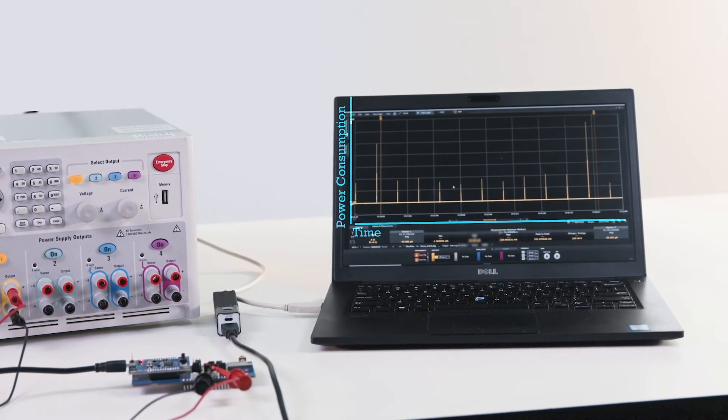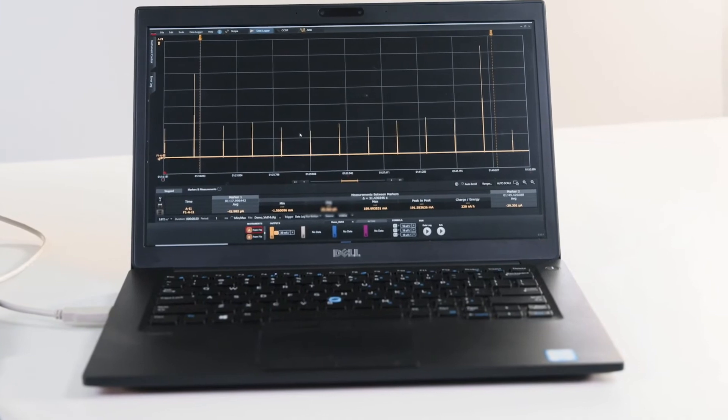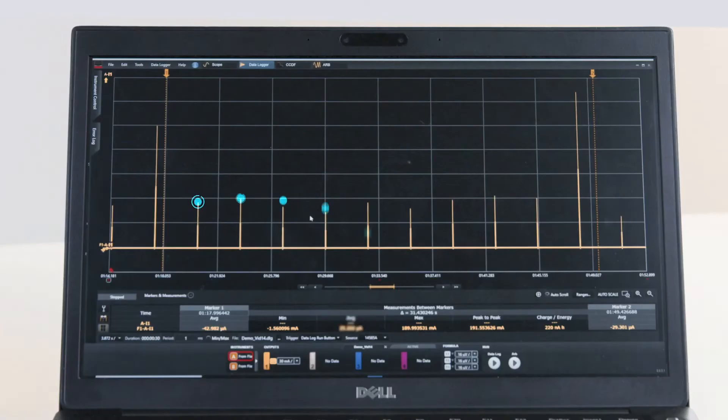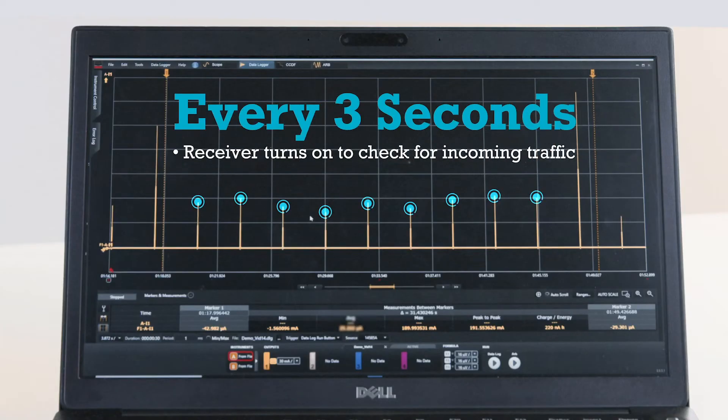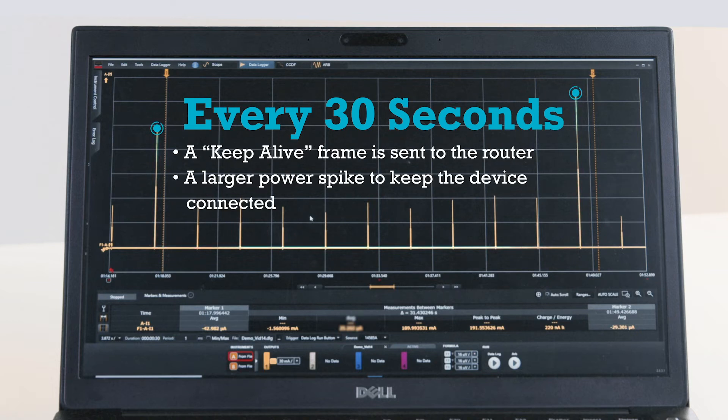What it's showing is power consumption over time. You can see on the screen here what's going on. We're waking up every three seconds, and those are those little spikes where we turn on our receiver and check for incoming traffic, and that's how it maintains the Wi-Fi connection. One other thing that we do to maintain the Wi-Fi connection is every 30 seconds we send a frame to the router. We call this a keep-alive frame. That's what you see on the Keysight screen — that's the larger power spike.